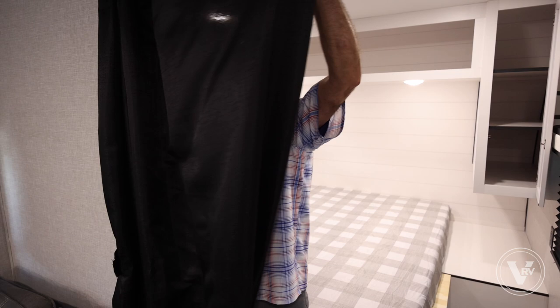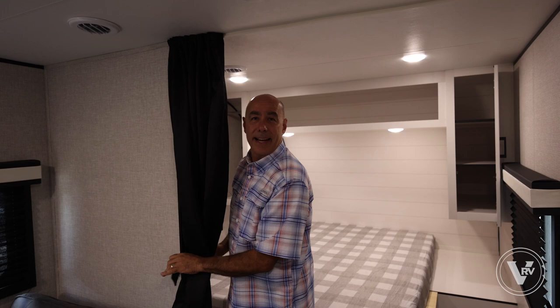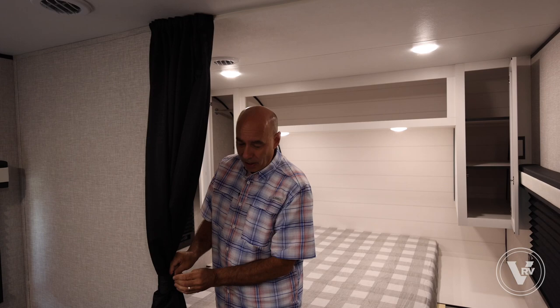There's a Velcroed privacy curtain here — close this so mom and dad can have their privacy. So what do you think? It's a popular unit. Of all the Jay Flight line, we sell more 264s than any other non-slide unit — because it's lightweight. If you want a slide version, you're looking at something like a 284, which gives you more elbow room but also more weight, length, and dollars. Jayco does a nice job designing units for every need.